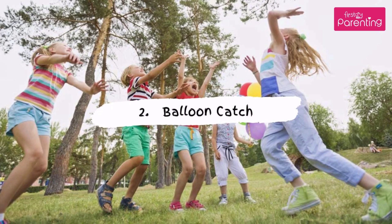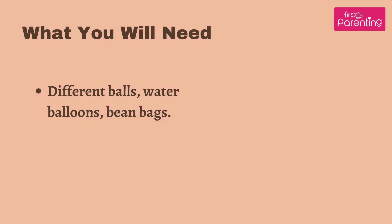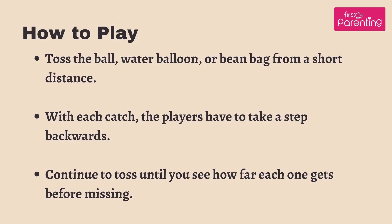Game No. 2: Balloon Catch. What you will need: different balls, water balloons, bean bags. How to play: toss the ball, water balloon, or bean bag from a short distance. With each catch, the players have to take a step backwards. Continue to toss until you see how far each one gets before missing.